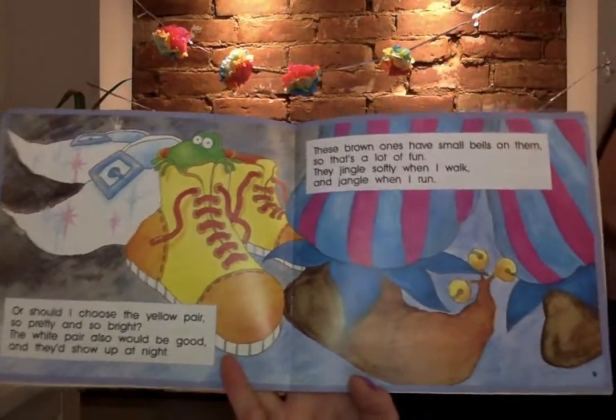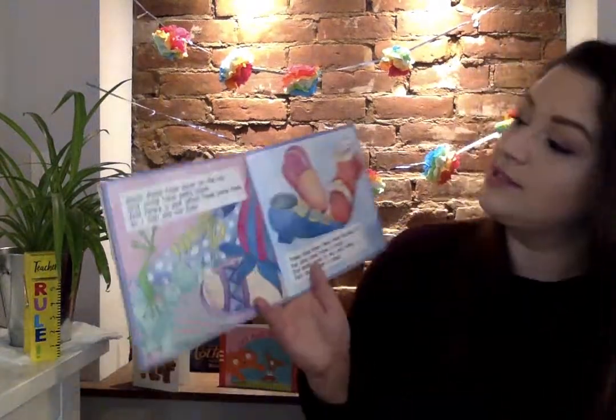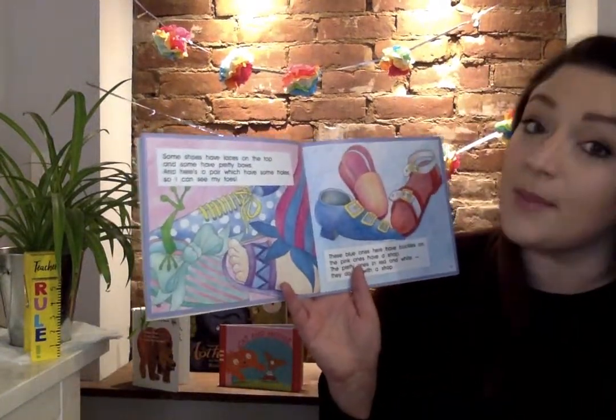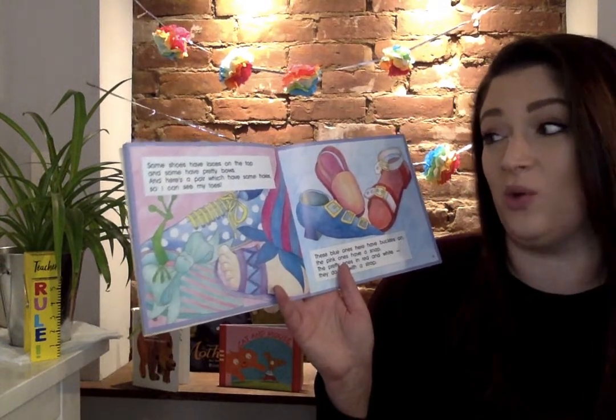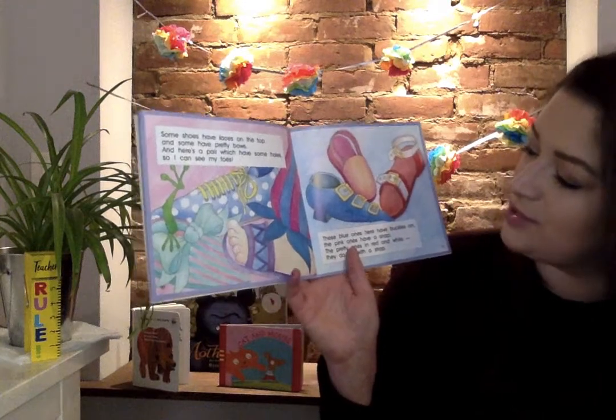There's so many choices. Some shoes have laces on the top and some have pretty bows, and here's a pair with holes so I can see my toes.